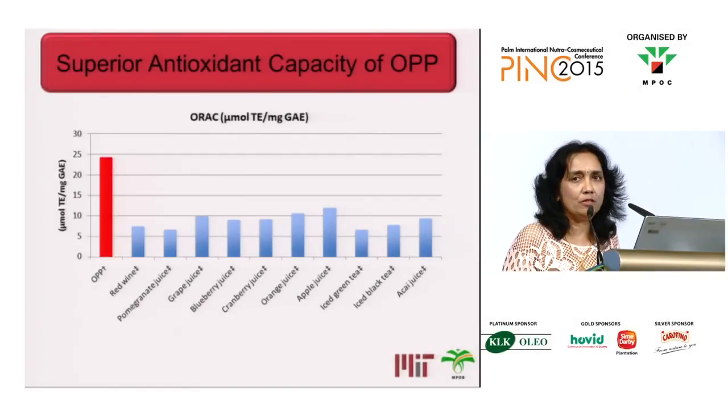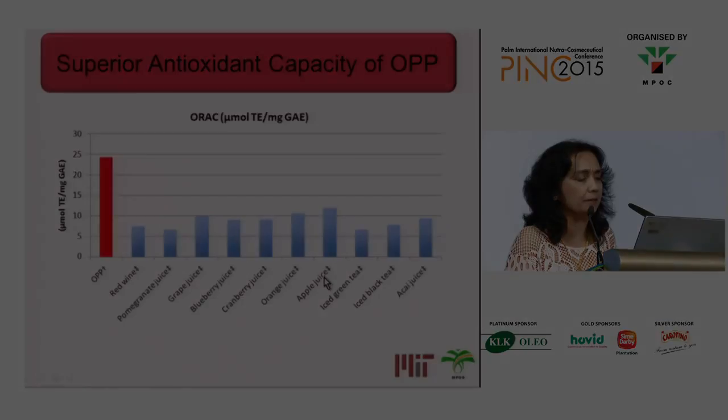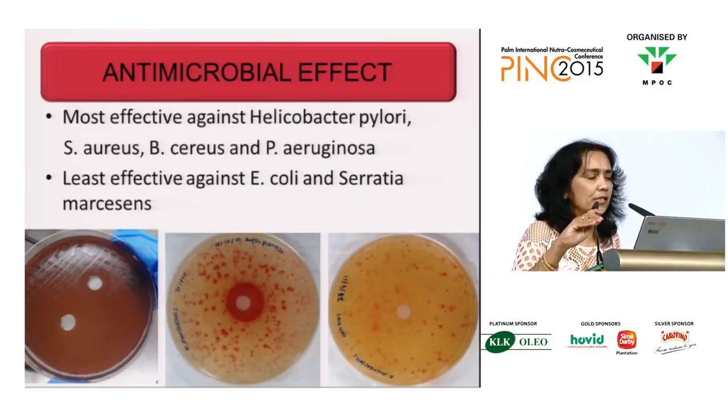In terms of antioxidant activity, this was also done at MIT, and it appears to have superior antioxidant capacity to many other water-soluble products that are out in the market.